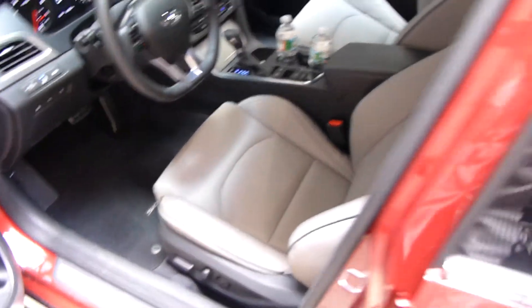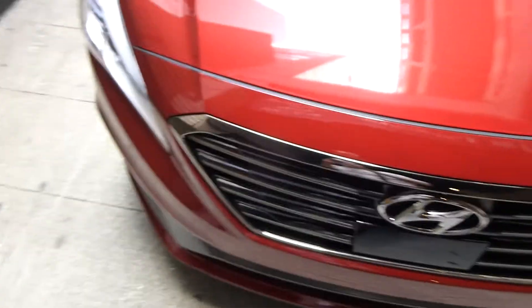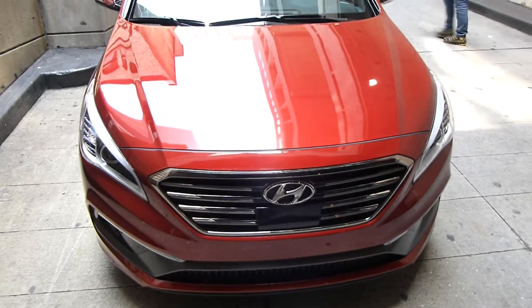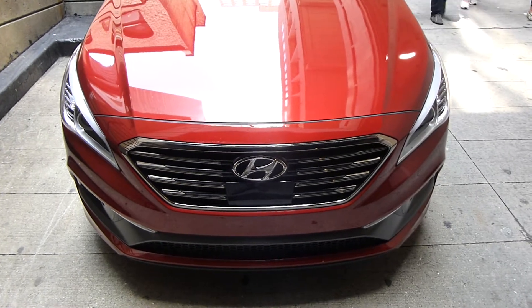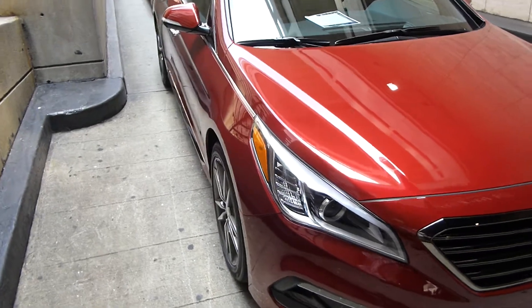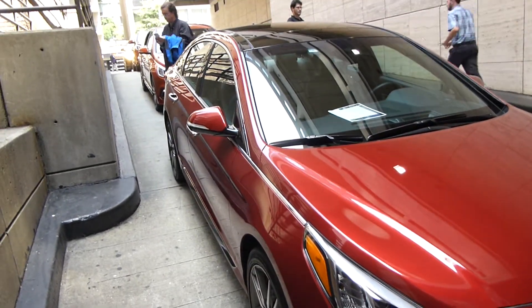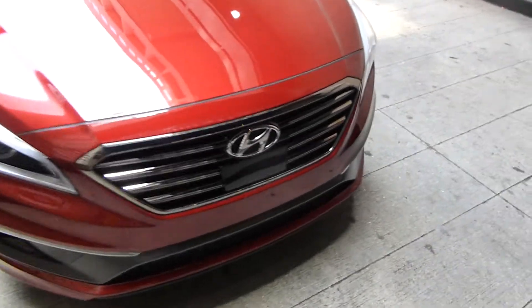Prices for this car start around $21,000. The Eco model with a 1.6-liter turbo is only a few hundred dollars more than the base model, and you get 32 miles per gallon on the highway. I'm not sure about the fuel economy for the other Sonata models.